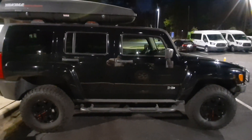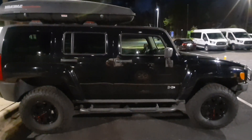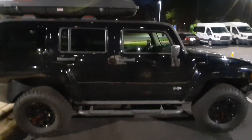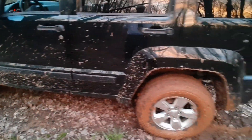We'll never know if this H3 even has four-wheel drive at all. It could have two-wheel drive, or it could have just one wheel drive, and it would just be fine for this H3. And that's what Jeeps are for — to get dirty all over.